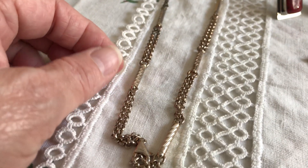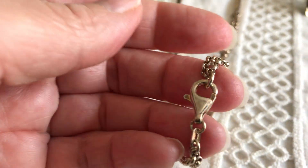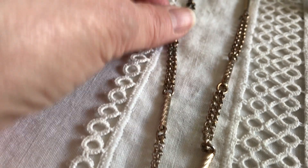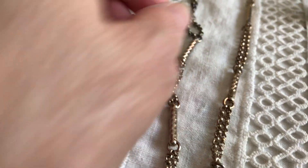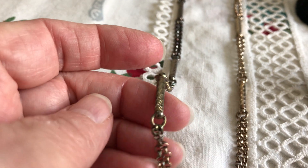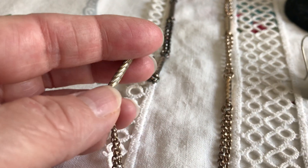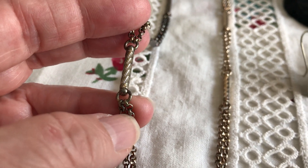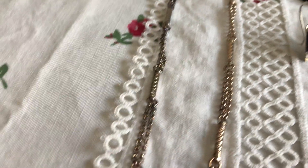Somebody said this looks like it was a watch fob at one point, maybe somebody put a new clasp on it. I went ahead and checked it, and these links do test for sterling silver. And when I tested these little gold sections, they tested for 10 karat gold. But I really don't know how much I trust that — it might just be heavily gold plated instead. Either way, I think I got something neat.